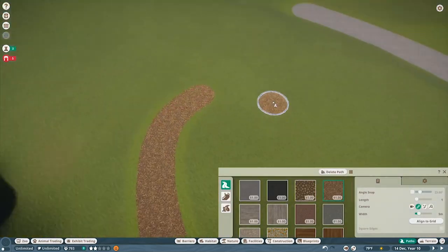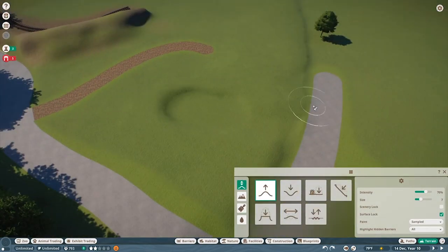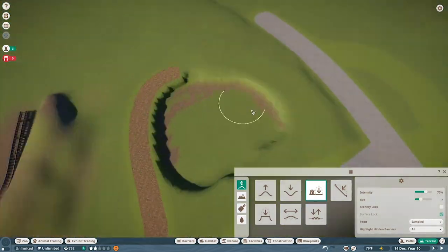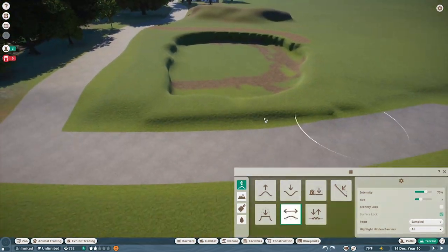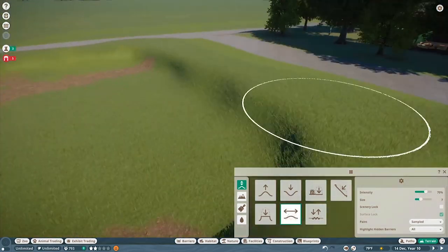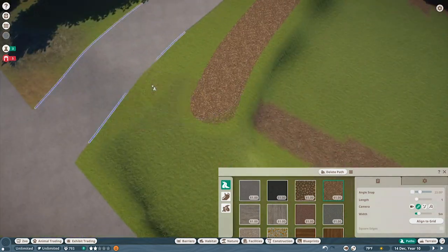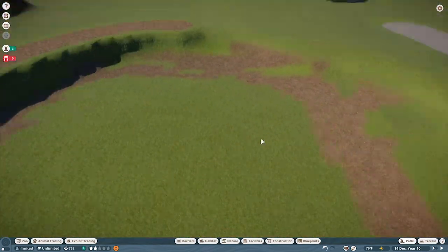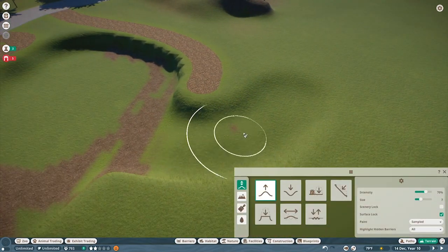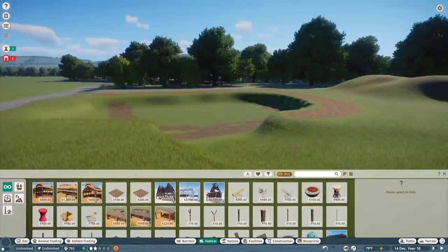I do a lot more to that restaurant off camera - we add a little backstage area and really doll it up with nice decorations, but I don't want the whole video to be me building that restaurant. We're going to do an animal again in this video. This is going to be our last basic front entrance animal, so we're going to do the flamingos. It's the last sort of entrance animal - not super exciting, but you still want to see them.